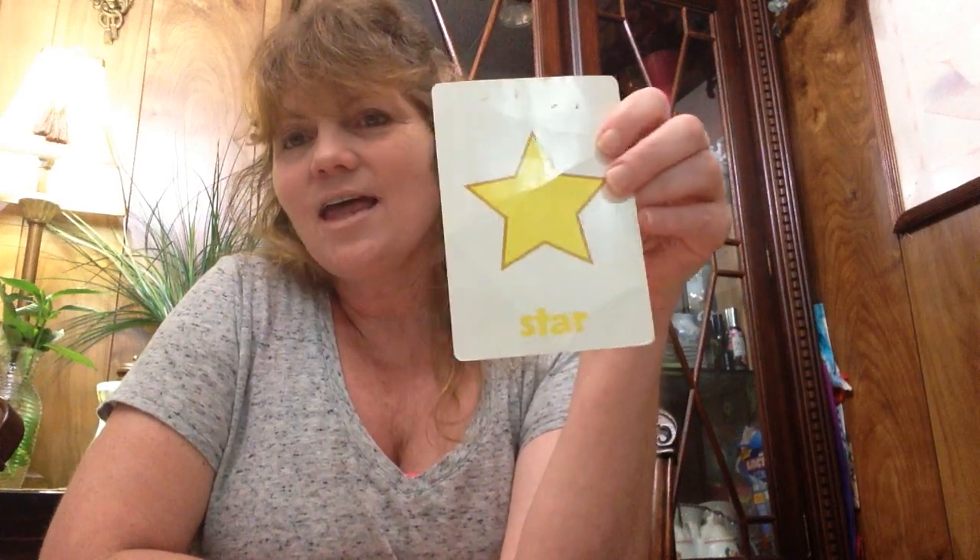And what is this one? Heart. And what color is that heart? Red. And the last one for the day — a star. And what color is that star? Yellow.